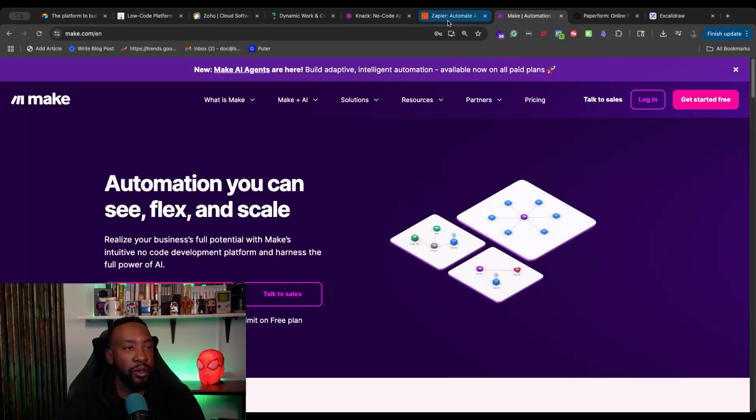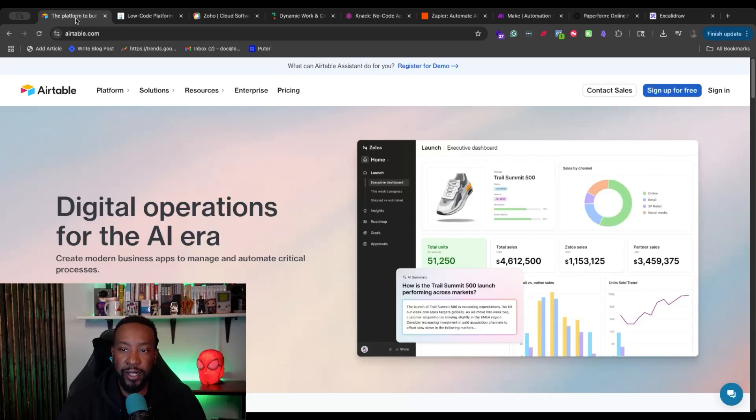And then we're going to be talking about a few others found in the market as well. Let's begin with Airtable. Airtable is a platform where you can create modern business applications to manage and automate your critical processes. If you're just now hearing about Airtable, they first started as an alternative for a database — instead of using something like Excel or Google Sheets, you could use Airtable with powerful automation. You can also create different interfaces and build business apps. If you're looking for an alternative to Google Sheets, this allows you to be a lot more secure and scale from there.